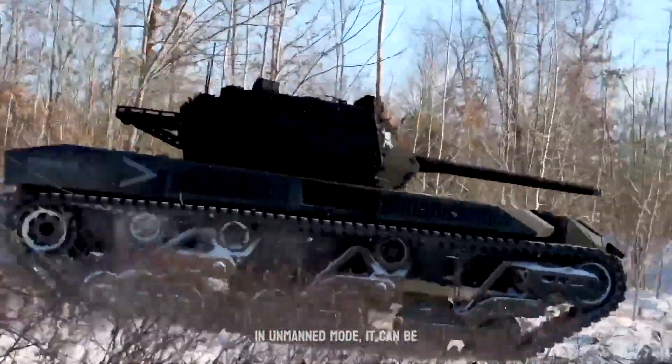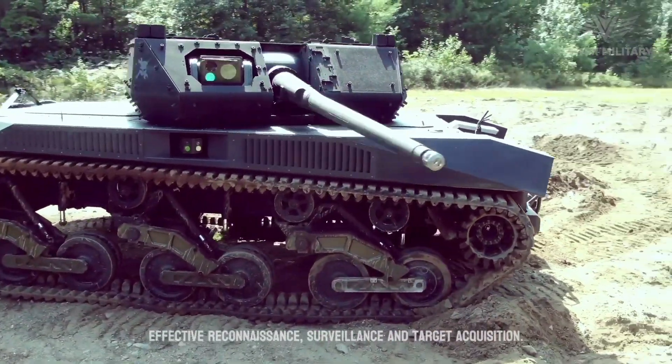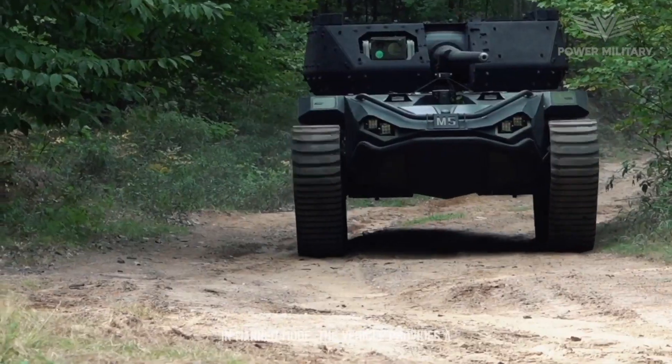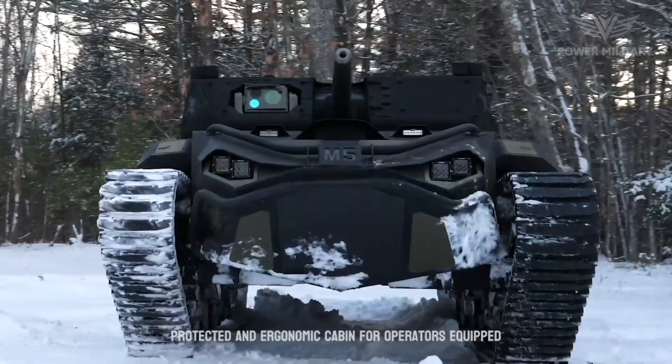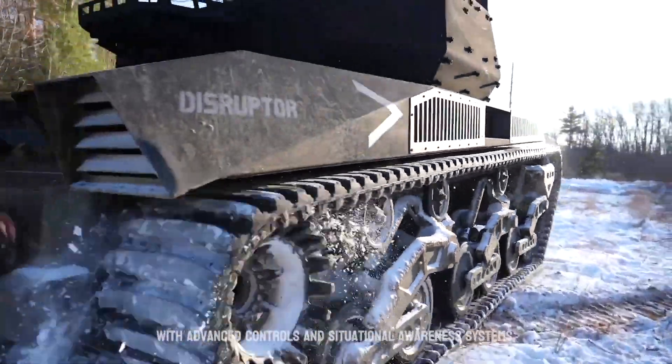In unmanned mode, it can be remotely controlled, allowing for safe and effective reconnaissance, surveillance, and target acquisition. In manned mode, the vehicle provides a protected and ergonomic cabin for operators, equipped with advanced controls and situational awareness systems.